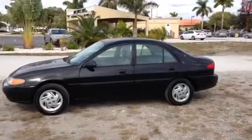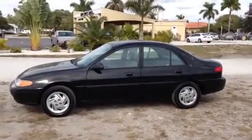Hey folks, my name is Austin. I'm here with Southwest Florida Auto. Today we're taking a look at our 1998 Ford Escort.